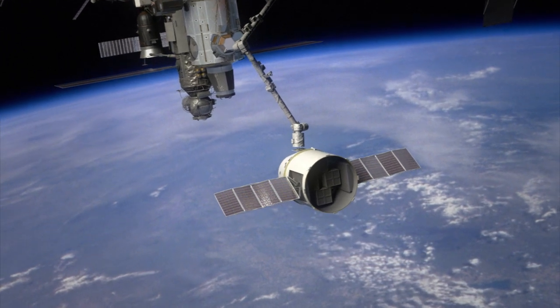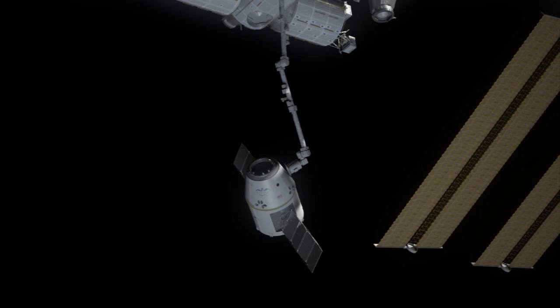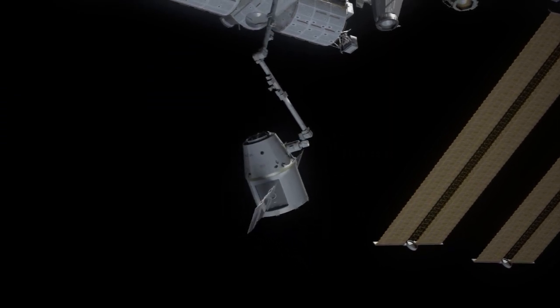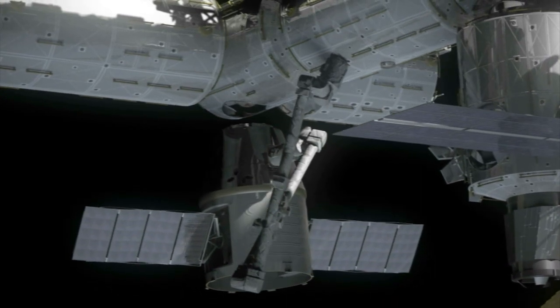The SpaceX capsule will not be carrying any people, only cargo. When it gets in close to the station three days after launch, astronauts aboard the orbiting laboratory will use the robotic arm to grapple it and maneuver it into an empty port.